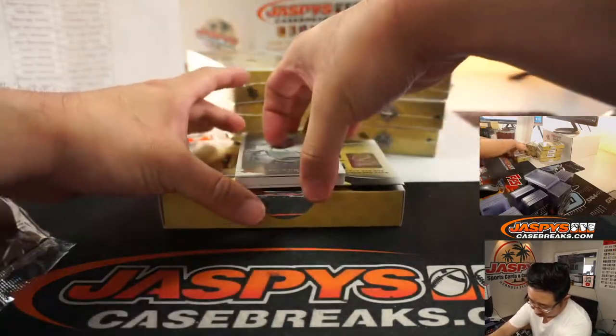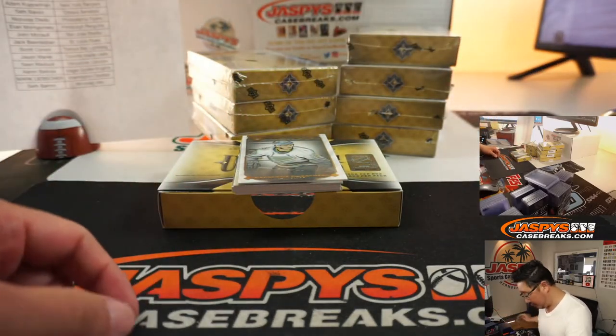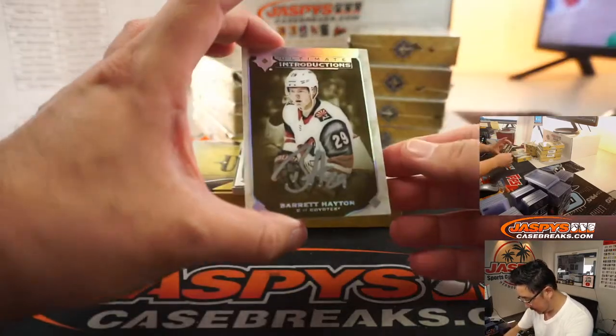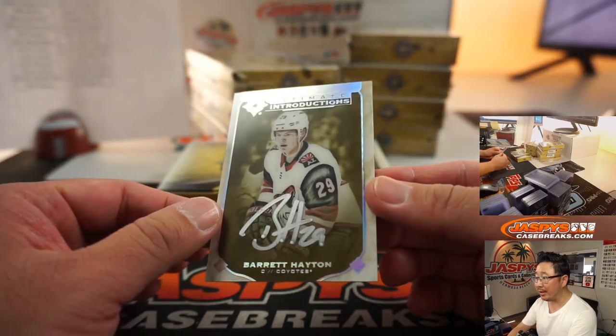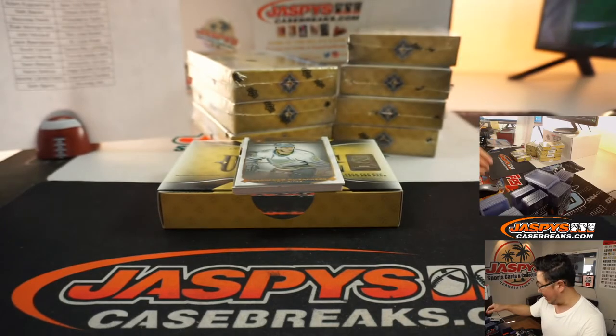Alright, so I think there's a relic always on the bottom, and we're going to have the card on top kind of serve as hiding the hits. There's Barrett Hayden, Ultimate Introductions — nice silver ink autograph, that looks really sharp. Going to Nick Galvin and the Coyotes.